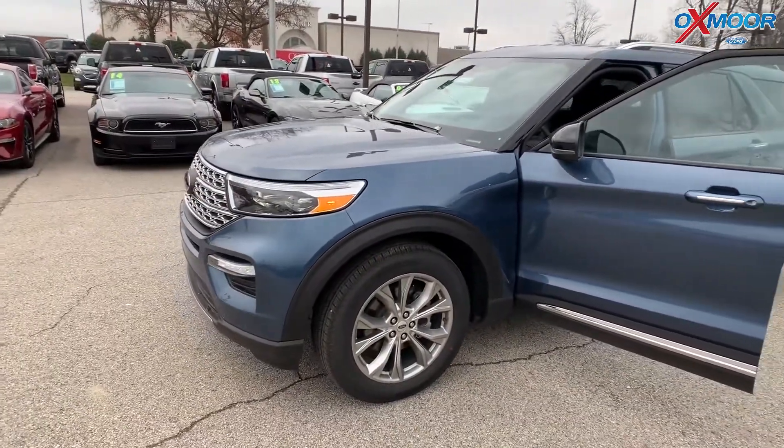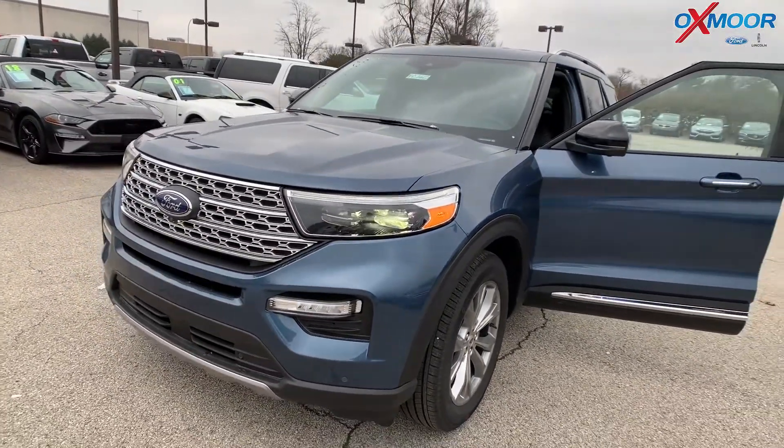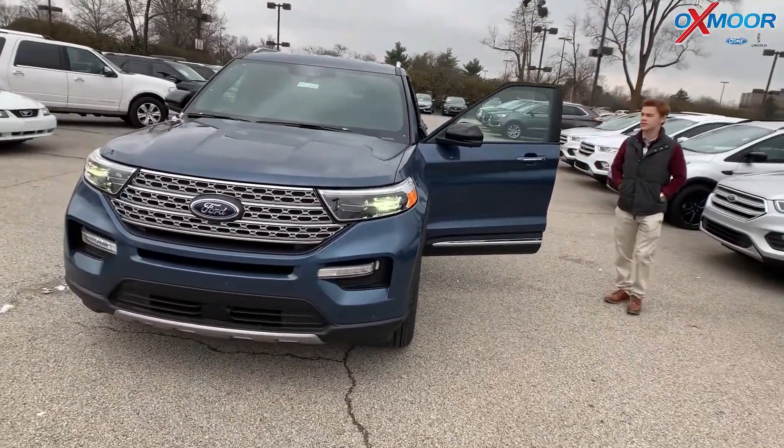The last thing we'll talk about is Ford Pass. This vehicle does offer Ford Pass, allowing you to connect directly to your phone and your vehicle. That's going to allow you to lock and unlock your doors as well as start the car and maintain all service records and details of the vehicle.